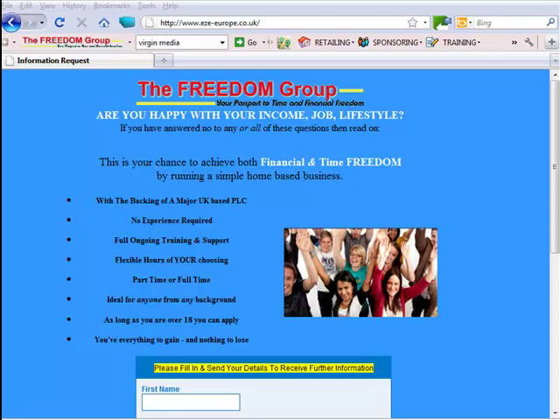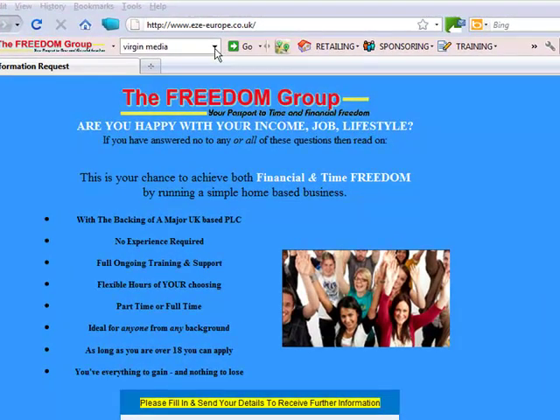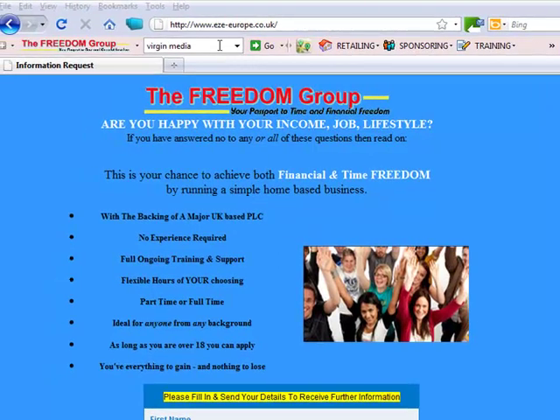Hi, I'm going to quickly show you how to get to your webmail to see if you've got any emails that have gone into the junk folder. That's happened quite a few times with me recently. And so this one is set up for Virgin.